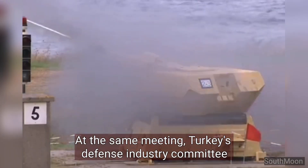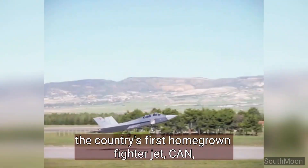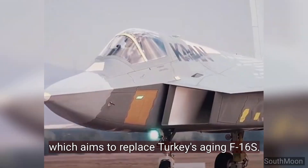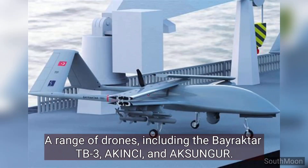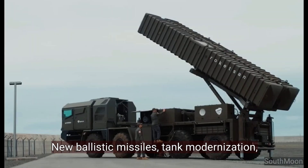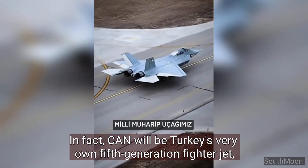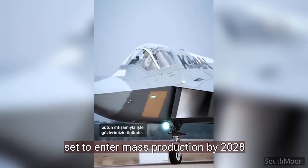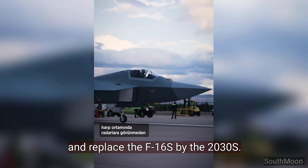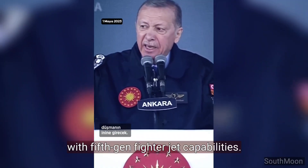At the same meeting, Turkey's defense industry committee discussed other exciting projects, like the country's first homegrown fighter jet, KAAN, which aims to replace Turkey's aging F-16s. A range of drones — including the Bayraktar TB-3, Akinci, and Aksungur — as well as new ballistic missiles, tank modernization, and systems for electronic warfare. KAAN will be Turkey's very own fifth-generation fighter jet, set to enter mass production by 2028 and replace the F-16s by the 2030s, placing Turkey among the select few nations with fifth-gen fighter jet capabilities.